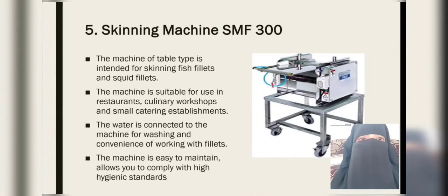The next equipment is the skinning machine. The machine is of table type and is intended for skinning fish fillets and squid fillets. The machine is suitable for use in restaurants, culinary workshops, and small catering establishments. Water is connected to the machine for washing and convenience of working with fillets. The machine is easy to maintain and allows you to comply with high hygienic standards.